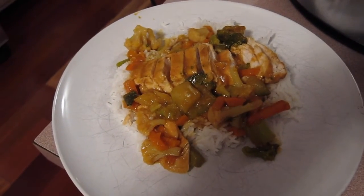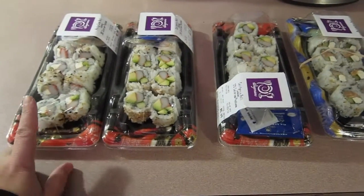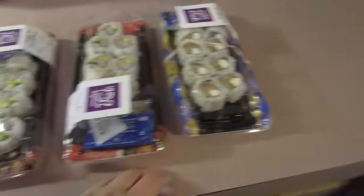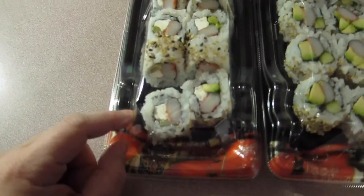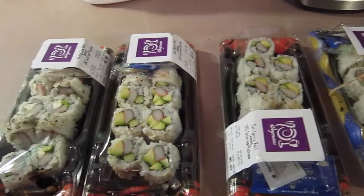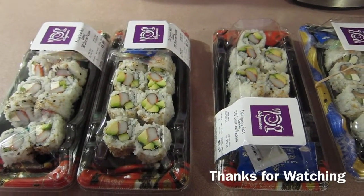Dinner for tonight, Tuesday January 19th, is sushi. We have sushi when I do grocery shopping. My husband got the filet roll with salmon, my son got the filet roll with imitation crab meat, this one is for Ashley and this one's for Brian. I got a side salad, which you'll see in the grocery haul. I hope you enjoyed this video and as always, thanks for watching!